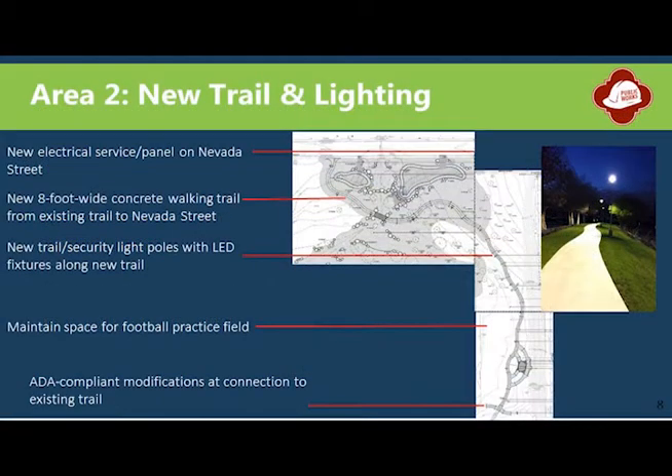Project improvements will also help expand the existing trailway system towards Nevada Street while avoiding the practice field, and increase access to more areas of the park space for pedestrians. New LED security lighting will help provide safe and secure use of the trail.